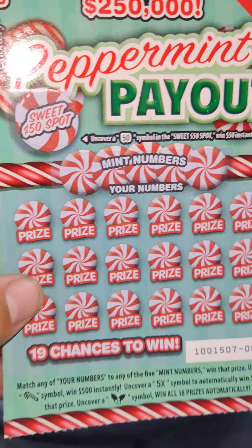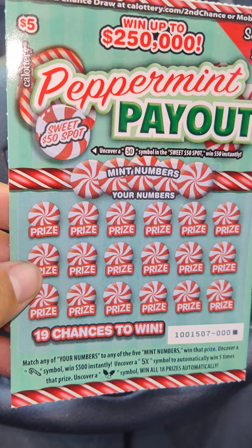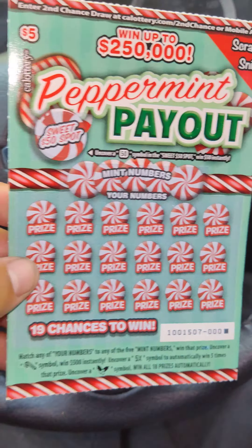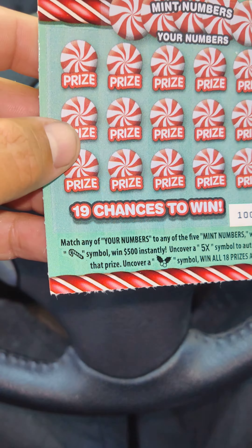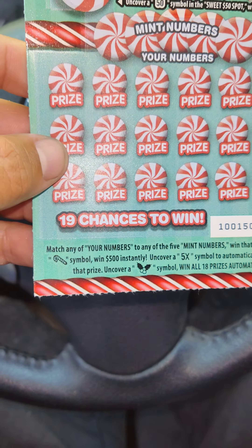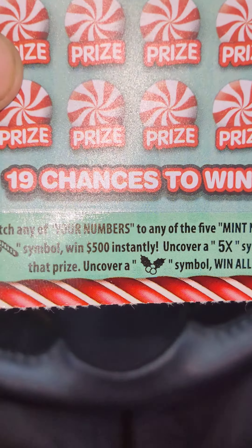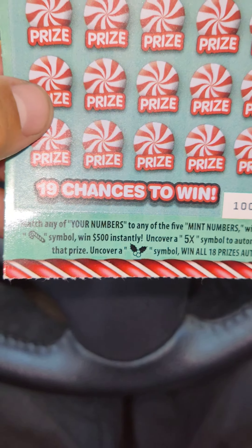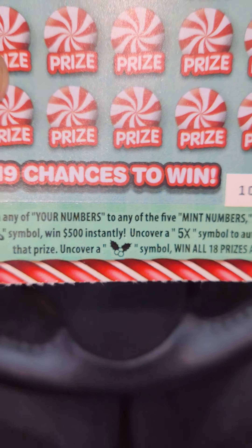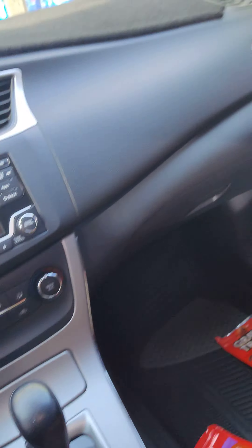It's the first scratch-and-sniff ticket. You can automatically smell peppermint — they spray some kind of fragrance on it. This one has a candy cane symbol to win $500 instantly, a 5x multiplier, and — I can't think of the name — those things you hang and kiss underneath. I think it's mistletoe. And a win-all symbol.